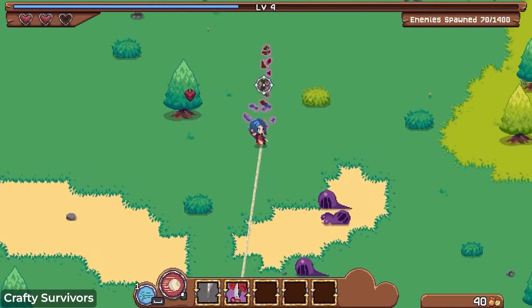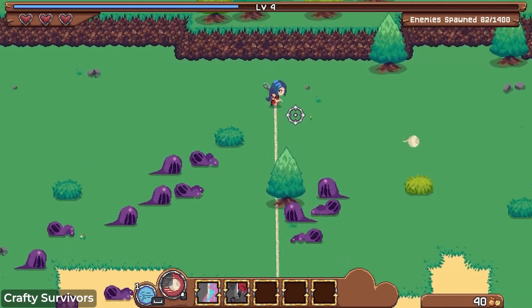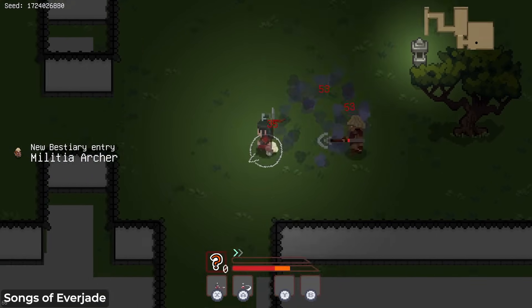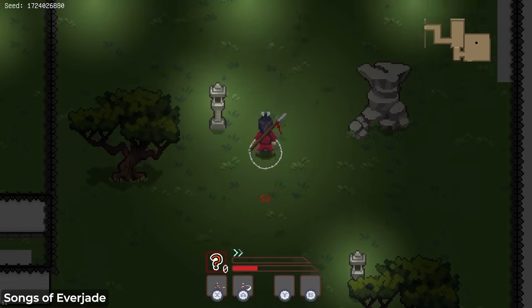Another indicator is when you're working on a mechanic and suddenly everything clicks. Matt calls this the eureka moment — there's one little piece of the puzzle that you add to your game, maybe a dashing mechanic that previously didn't exist, and suddenly it feels amazing. We had this with Songs of Everjade — people didn't know you could dash. Once we told them you can dash and have iframes when you dash, that's when they realized it was actually a fun game to play.